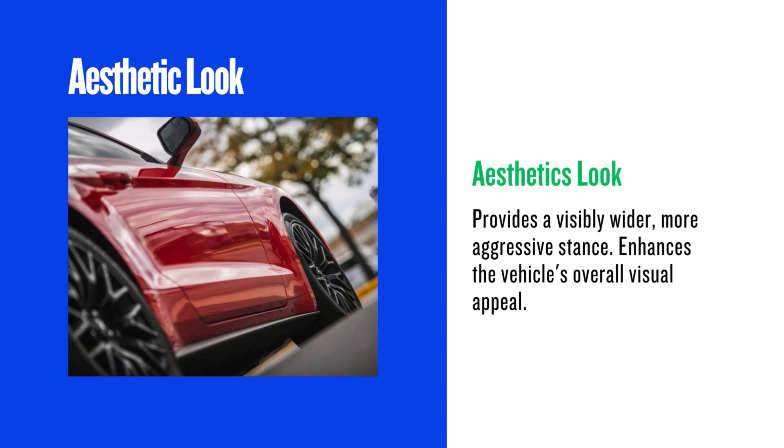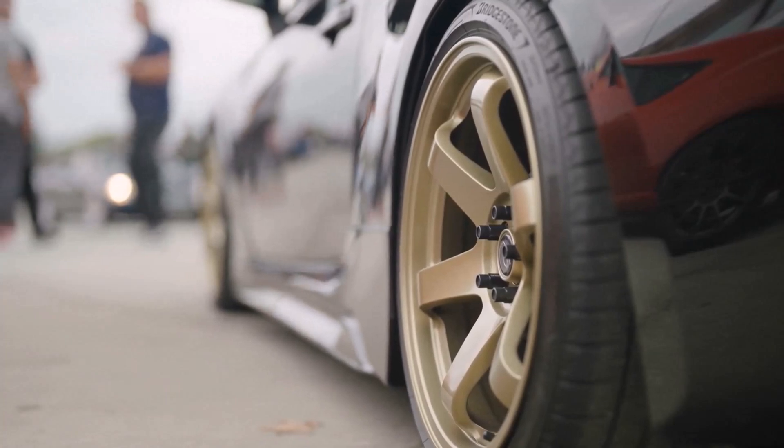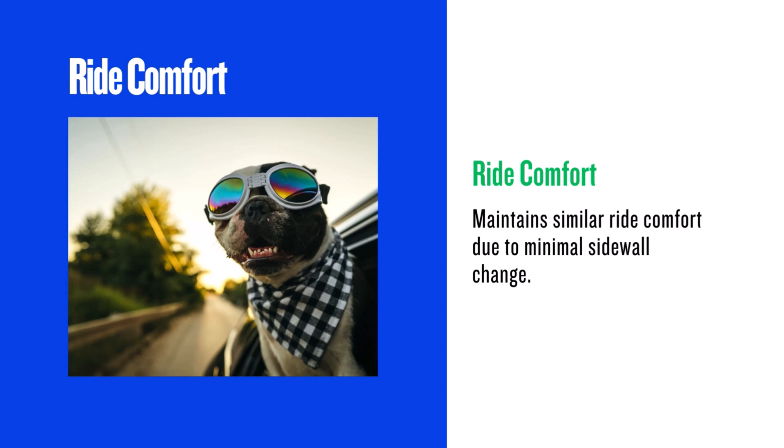Here's where you'll see the biggest change. The 255/50R20 is wider, giving your vehicle a more aggressive stance. The wider tire is visually apparent, making the car look more substantial. The sidewall difference is so small it will be very hard to see.